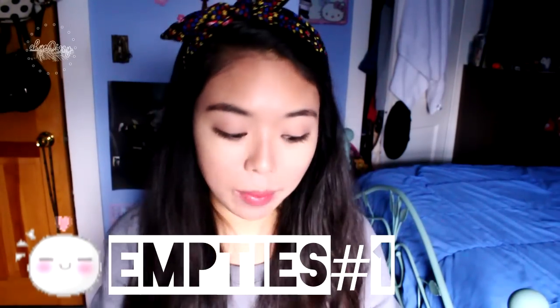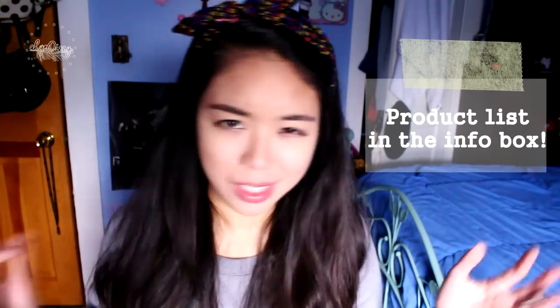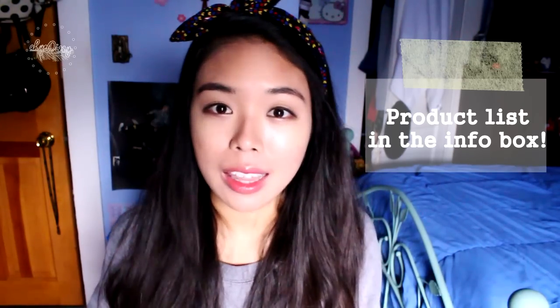Hi guys, so today I'm going to be sharing my first empties video and I'm really excited because I have been saving this box full of things and just throwing things in here as I finish them. My mom has been really confused about why I have a box of empty things because she's a clean freak and she just cannot comprehend it. I thought it would be interesting.